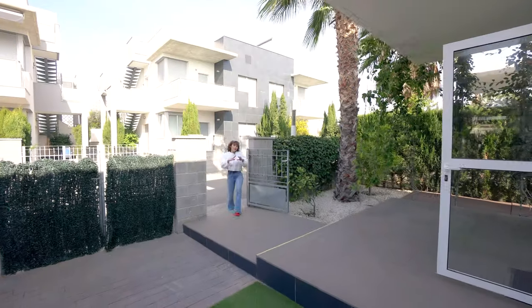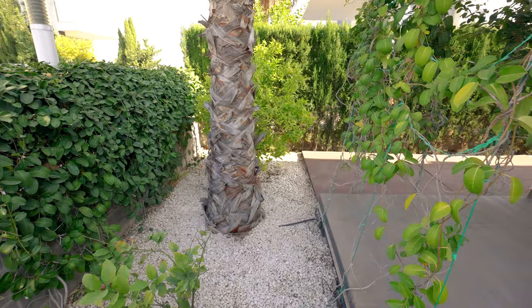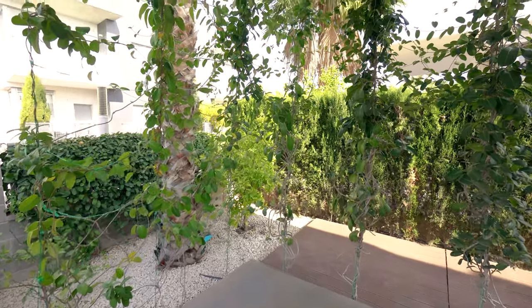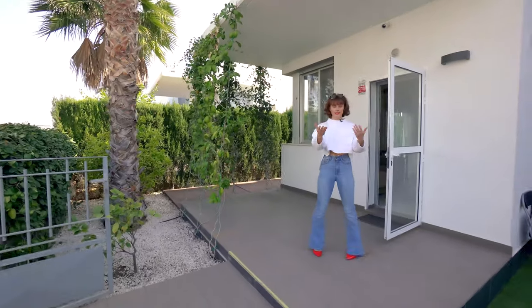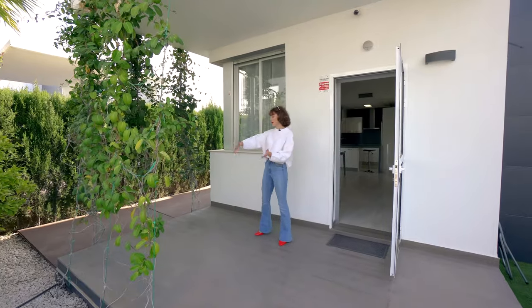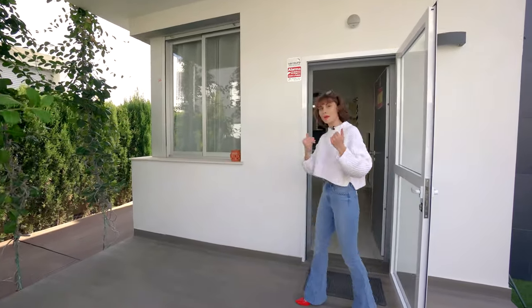As we approach the property we are welcomed onto a lovely open day deck, beautiful patio space. You could put a table here, set up some chairs, and there's plenty of space to do gardening. There's a little gate so you can park your car here. What's really lovely is that the patio continues all the way around the side of the house. And so now we'll go inside.